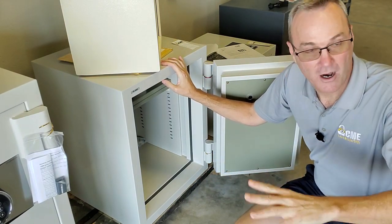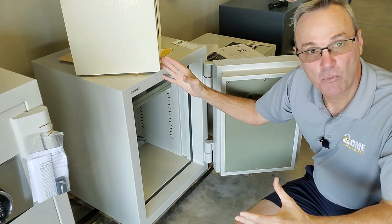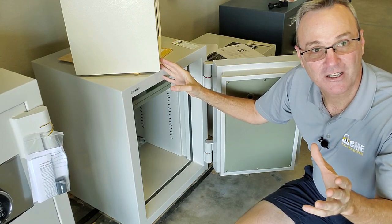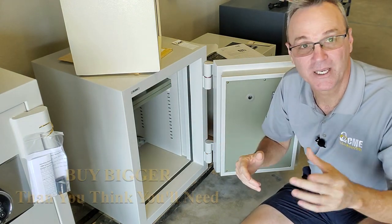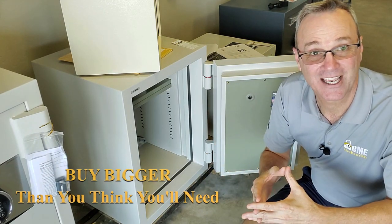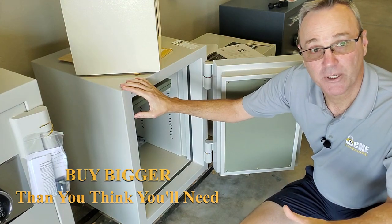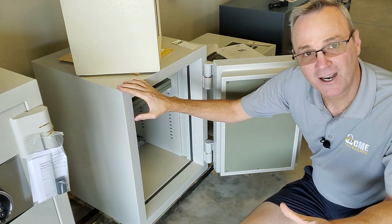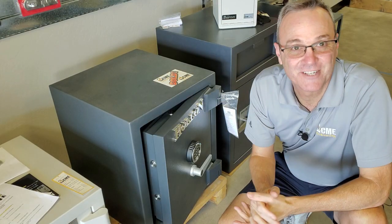Burglary-rated safes come in different sizes — from small ones like the one we just showed you all the way up to the size of a refrigerator. As the value goes up and the more content you put in, the bigger safe you want. Nobody has ever come to us saying their safe is too big, but people come to us all the time saying they've outgrown their safe. We recommend burglary-rated safes for content up to about ten thousand dollars.